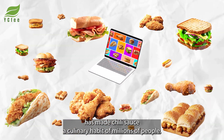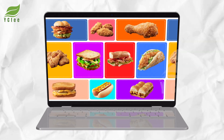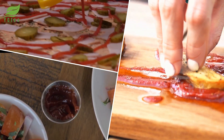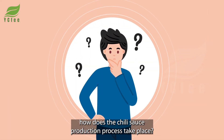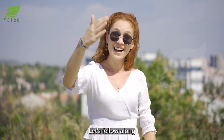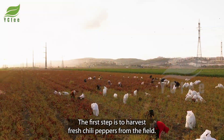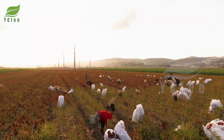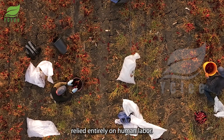The diverse development of dishes from sandwiches to pizza has made chili sauce a culinary habit of millions of people. With such impressive numbers, how does the chili sauce production process take place? Let's follow along to make a delicious bottle of chili sauce.